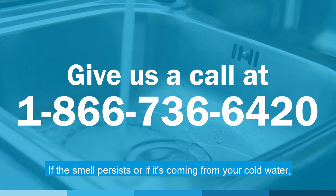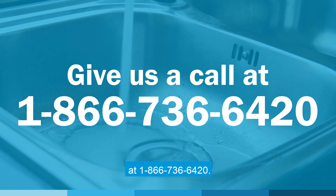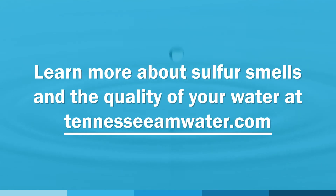If the smell persists or if it's coming from your cold water, please give our customer service center a call at 1-866-736-6420. Learn more about sulfur smells and the quality of your water at TennesseeAMWater.com.